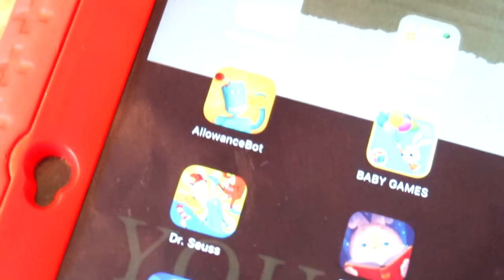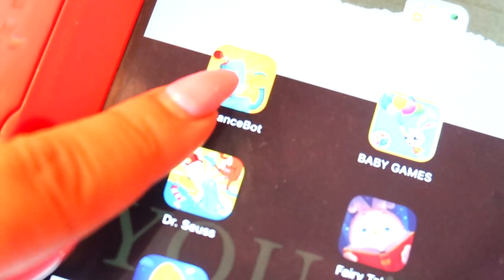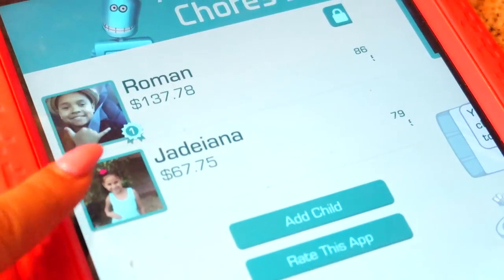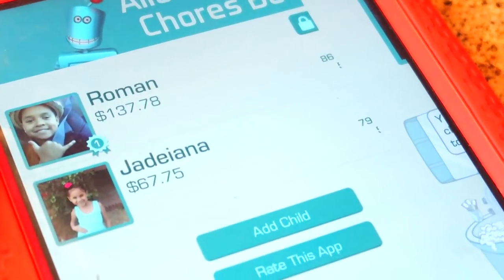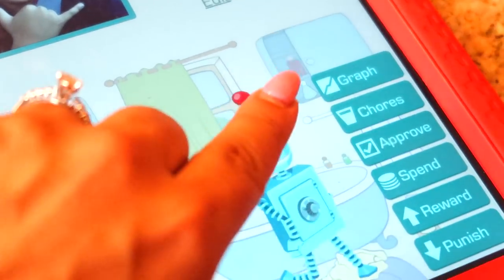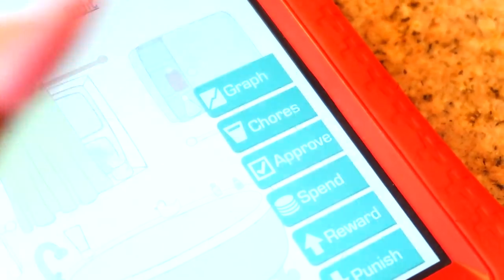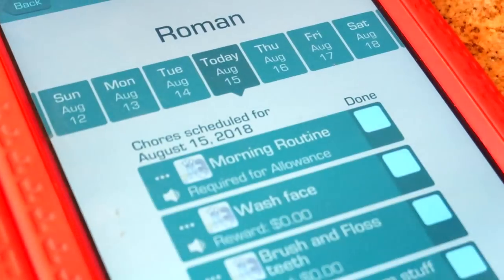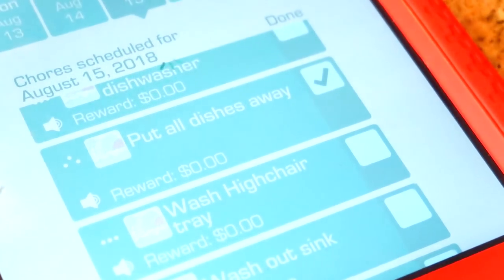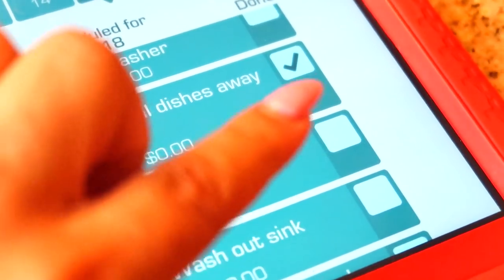Having a system is super important in your home. This is the app my son and daughter use to keep track of their chores — it shows their allowance and everything. You go to their name and it brings up a list of all their chores. You can mark down money and how much they earn. After they check something off, a notification is sent to my phone. I'll show this app in detail in a future video, but I highly suggest checking it out.